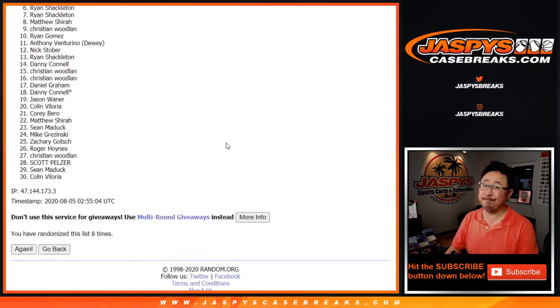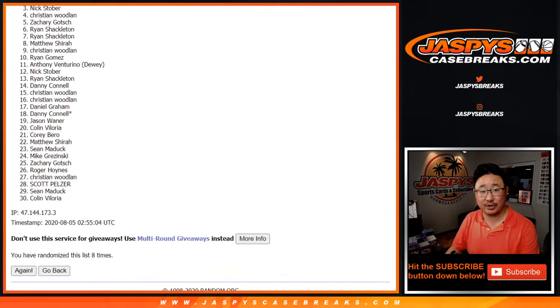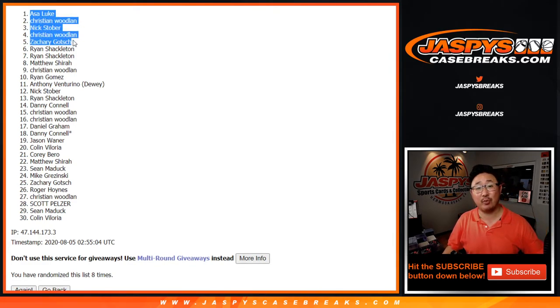Six to 30, sorry — we'll get them next time. Top five: congrats to Zach, Christian, Nick, Christian, and Asa. So no John Morant, but a spot in the mixer, Zach. Thanks for watching, thanks for breaking with us. I'm Joe — I'll see you next time for the next one. Bye-bye.